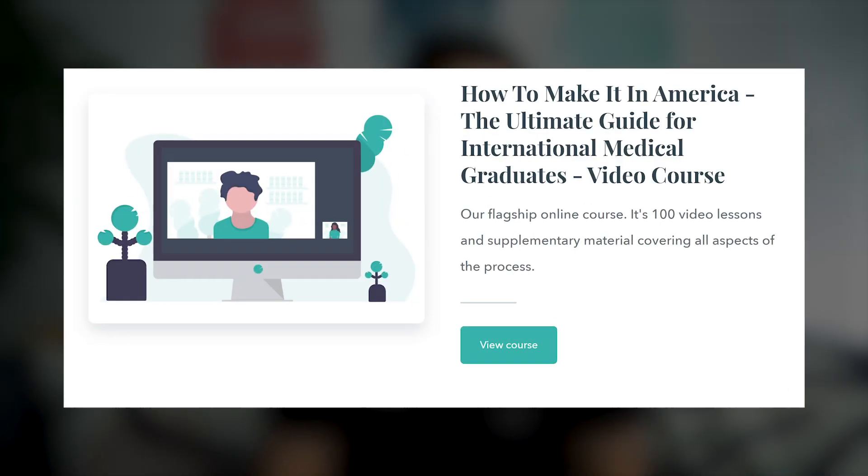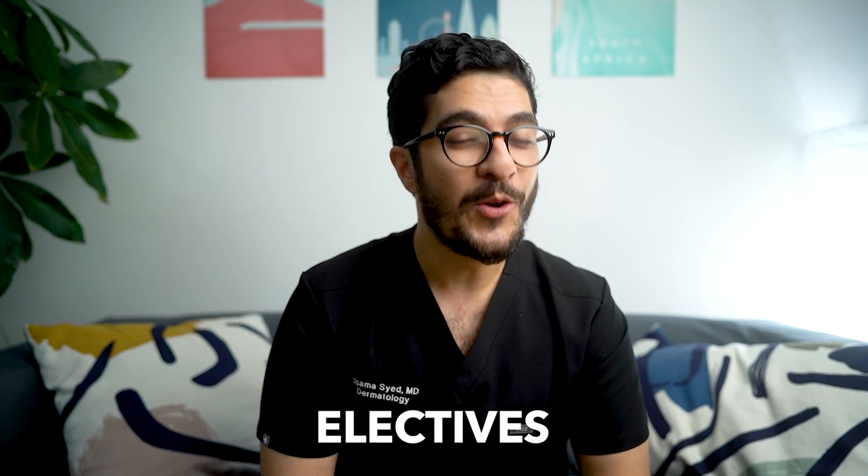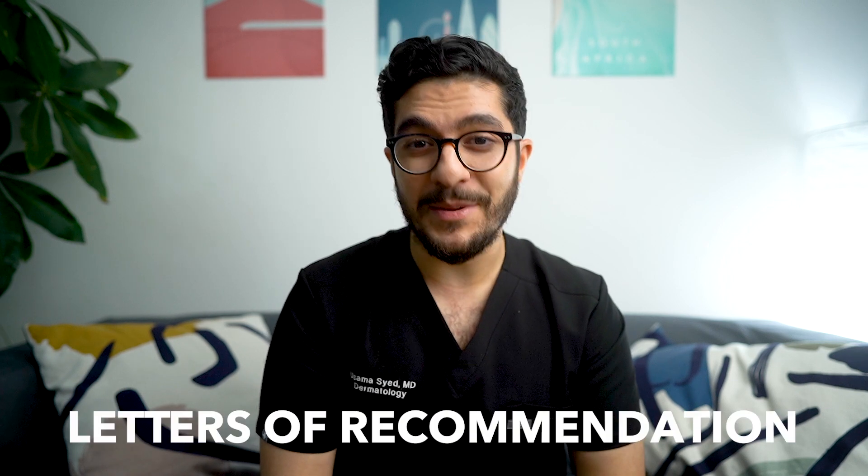Hi guys, if you're a medical student or a doctor interested in moving your career to the United States, you might want to check out the course by Liberty Medics called 'How to Make It in America.' It's over 100 videos covering every aspect of the process, from USMLE preparations and electives all the way through to interviews, visas, and letters of recommendation.